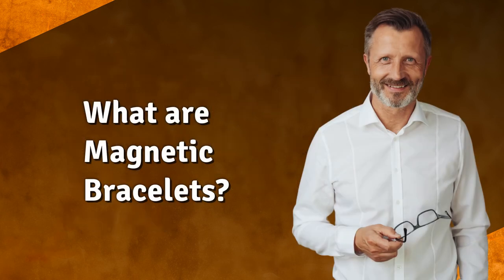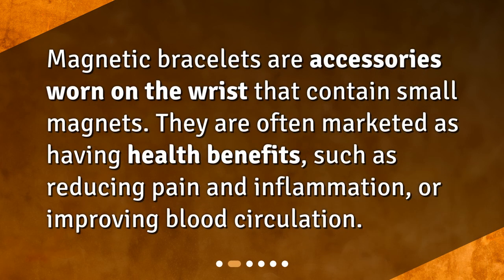What are magnetic bracelets? Magnetic bracelets are accessories worn on the wrist that contain small magnets. They are often marketed as having health benefits, such as reducing pain and inflammation, or improving blood circulation.